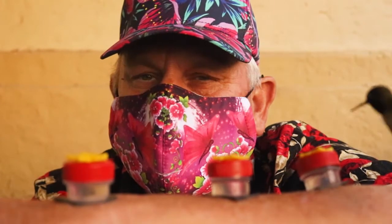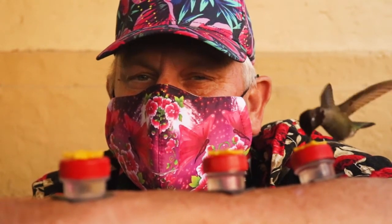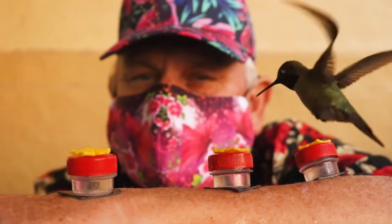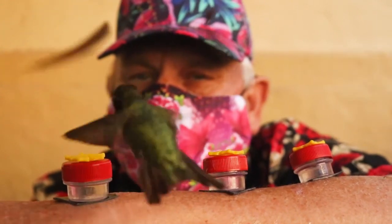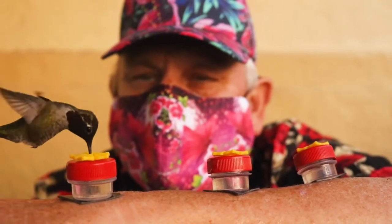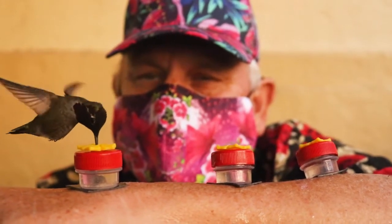I can almost feel his tail feathers tickling my eyelashes. This is amazing — just inches from my face. That was pretty good. Literally, I can almost feel his wings or his tail feathers tickling my eyelashes. Quite remarkable.